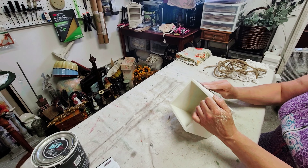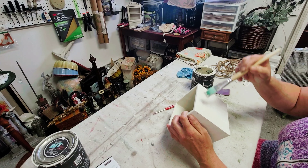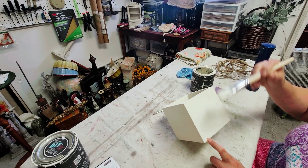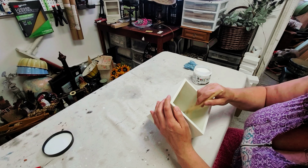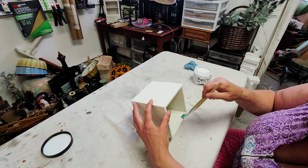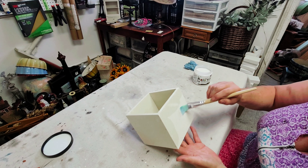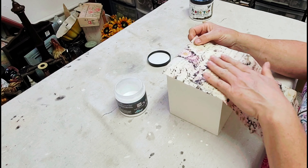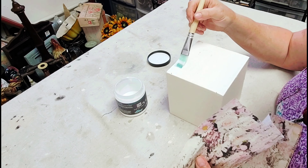So I went ahead and used some 220-grit sandpaper to sand the whole box smooth and then went over it again with another coat of DIY's Crinoline. Once that was done and I had repainted the inside and outside, it was time to do some sealing. For that I used DIY's Big Top — it's a wonderful, very durable sealer, and of course DIY paint requires some sort of sealant, so that's what I used.